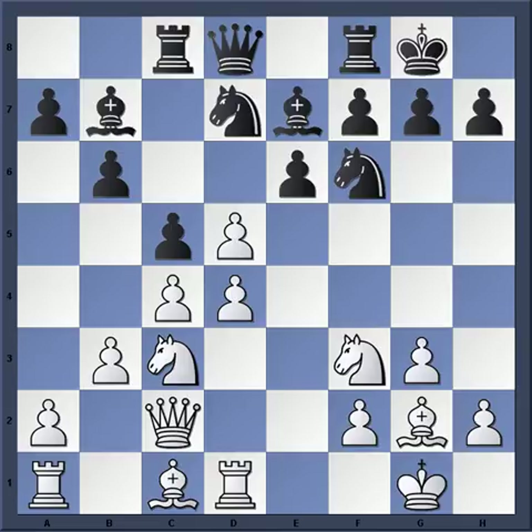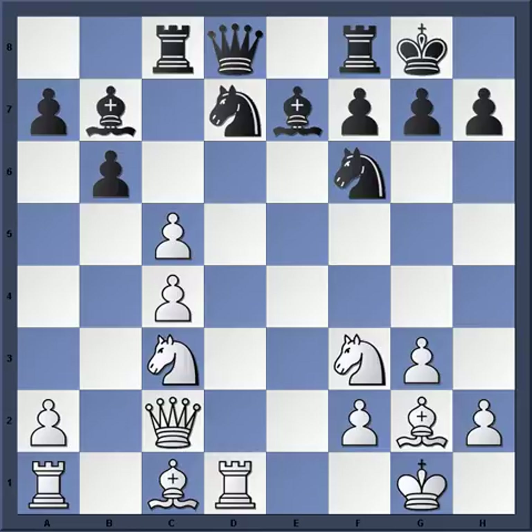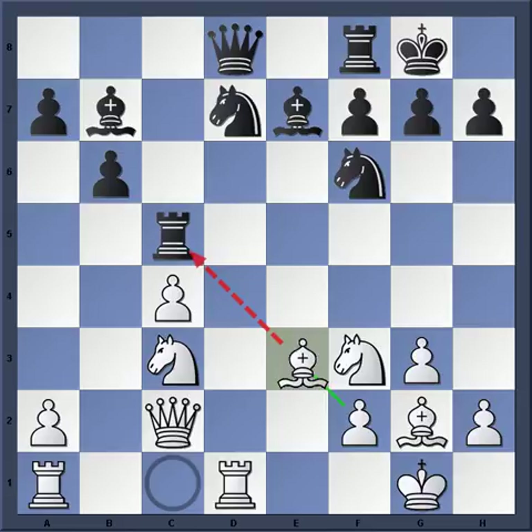Stein plays the logical move — he takes d5, basically trying to inflict damage on Tal's pawn structure. But Tal is right in step with him and plays dxc4. After Bxc4 and then Rxc5 or even Bxc5, black actually comes out with the better pawn structure and has a nice target to attack on the c-file. This is definitely enough to give black the necessary play in the position.